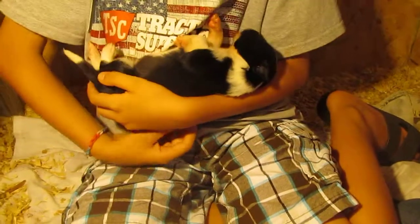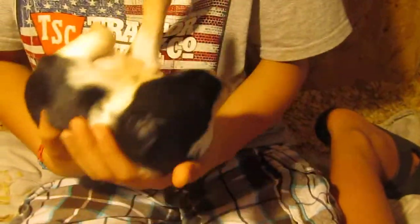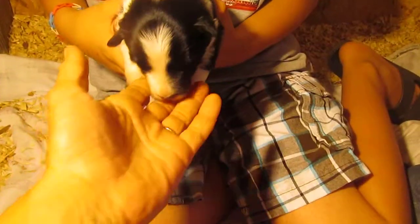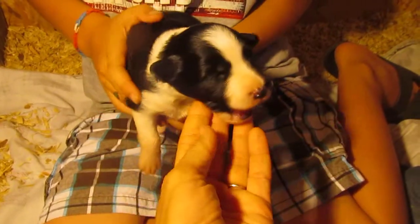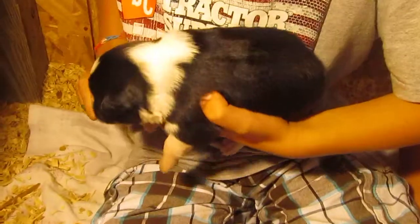And Ryan has boy number two, fast asleep. Can you turn him right side up so we can see his face? He also has a blaze, a full collar, and is very sleepy right now.